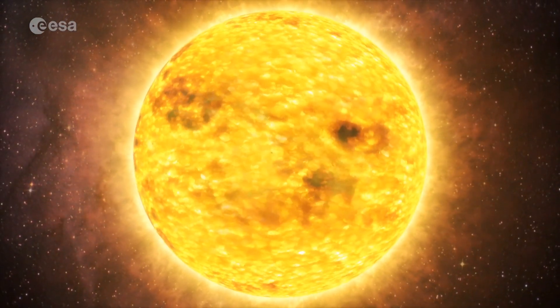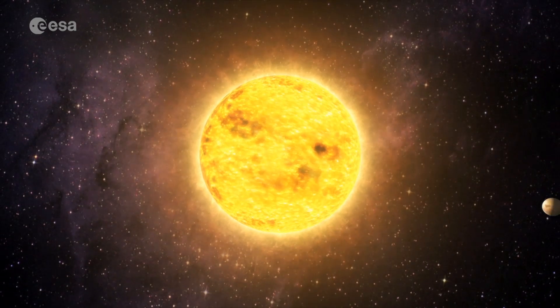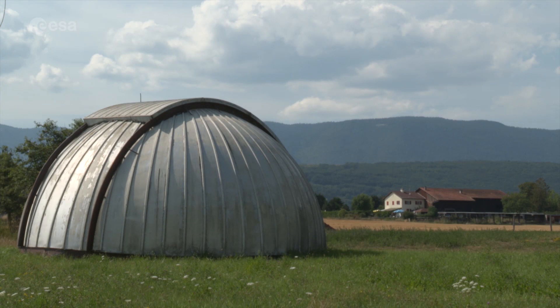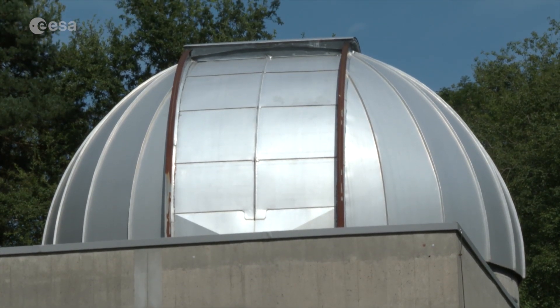Many have been discovered at much closer distances to their host star than those in our solar system, some taking just a few days to complete an orbit. There are differences too in how today's search for exoplanets is conducted, with space-based facilities complementing ground-based telescopes.